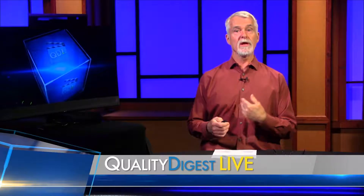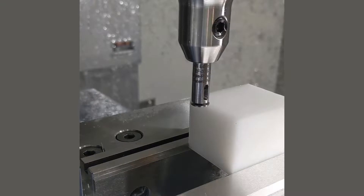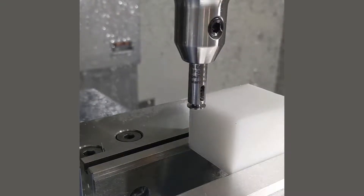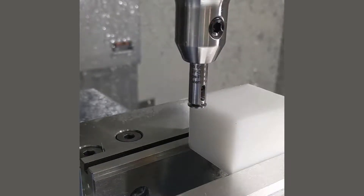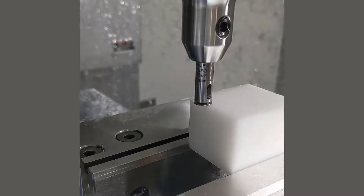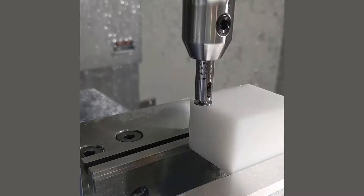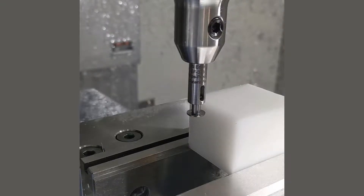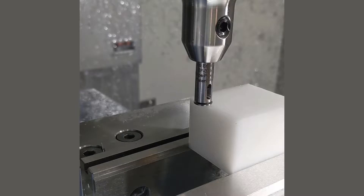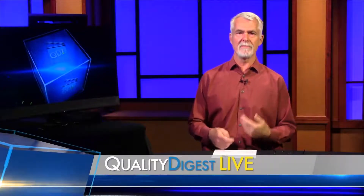Recent products also include their M5 Edge Finder. With this, operators can find the edge of a part in a CNC prior to cutting with the doors wide open and the spindle off. It works on any material — a much easier method of edge finding than having to look through a closed CNC door, jogging the cutting tool to the edge, uncertain of whether you're exactly on it or not.